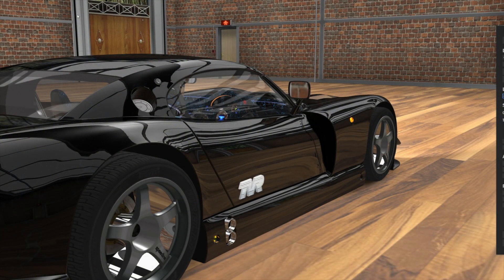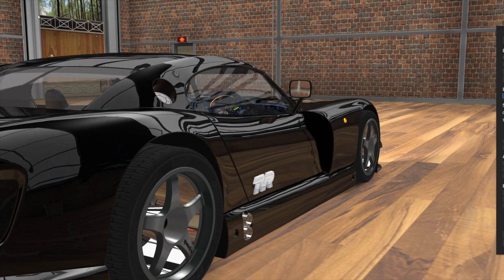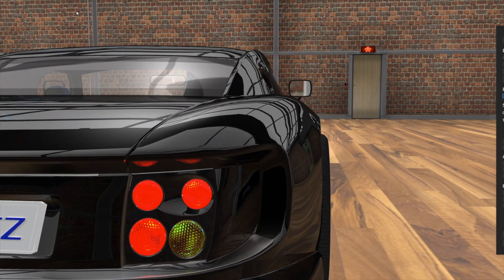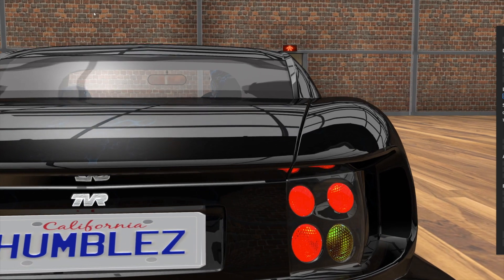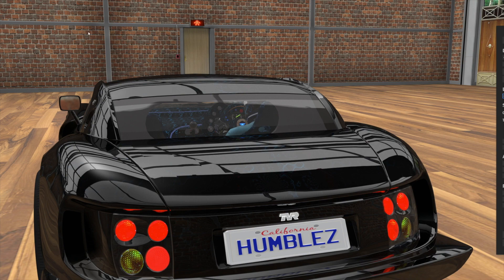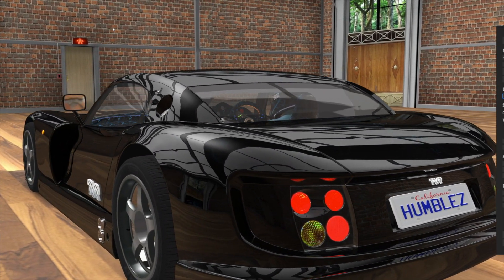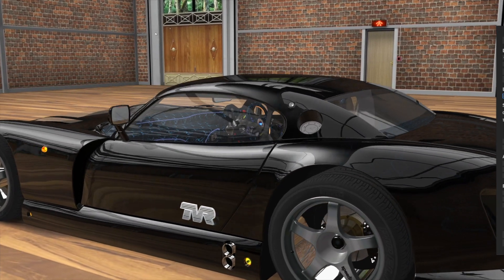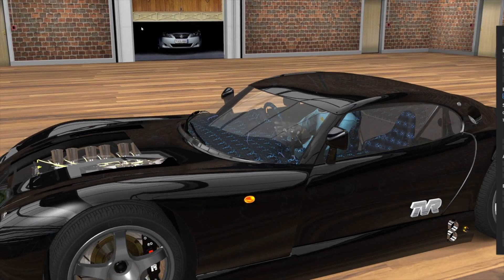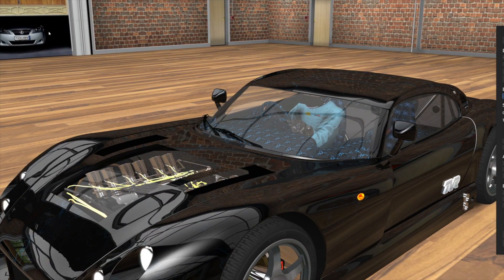Welcome everybody to Humble George's channel. I got something nice today — I've been working on the TVRs and this is the top-of-the-line critter right here, the Cerbera. I've been working on it for three days and it's really coming along nice. It's fast, it handles great, it looks better than I've ever seen one. It is a sweetheart. Since it's a Speed 12, we had to have a 12 cylinder in there.